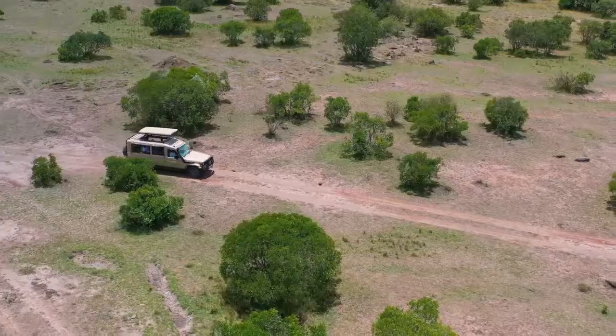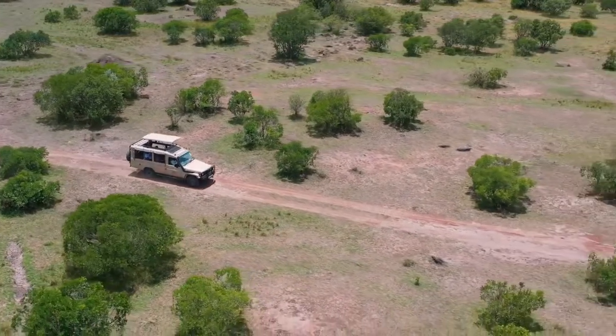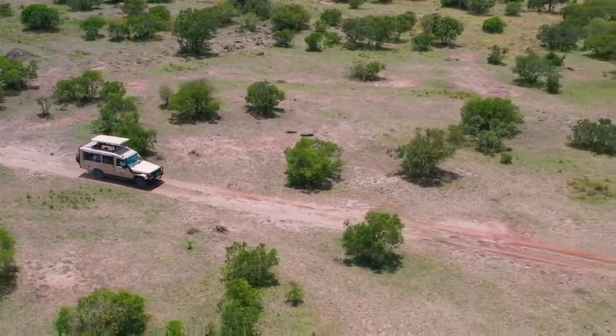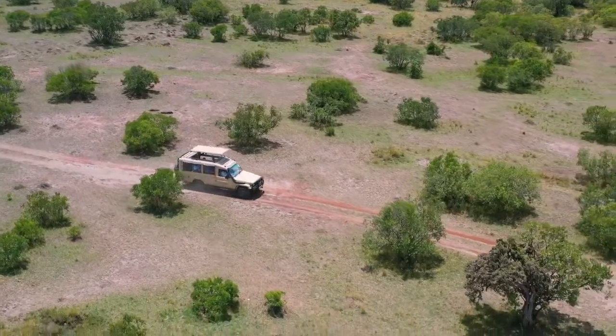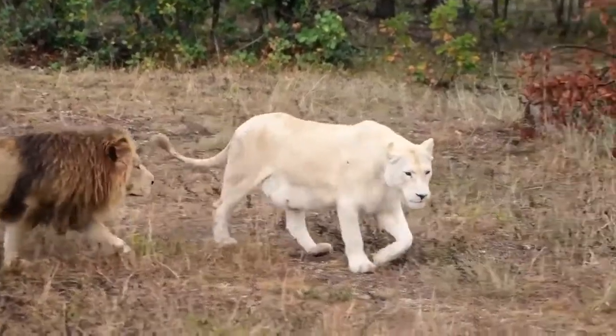Make sure to subscribe to our channel and hit the notification bell, because if you do you will be visiting Africa soon. African big five animals number one: lions.